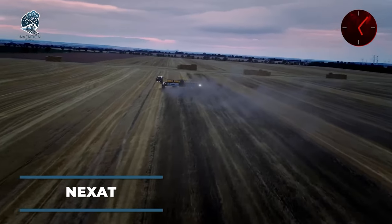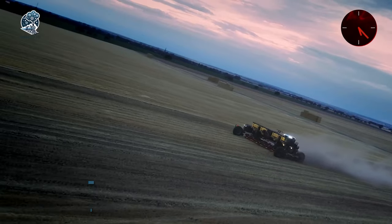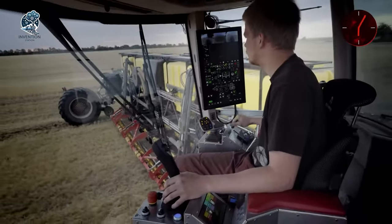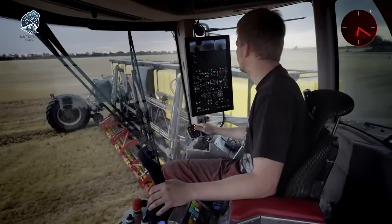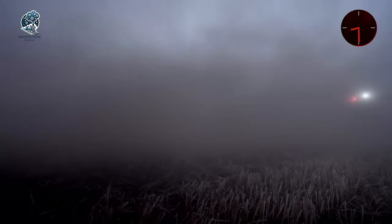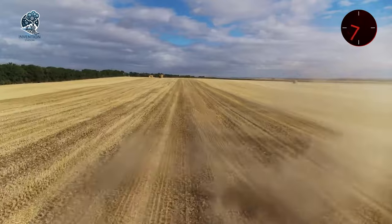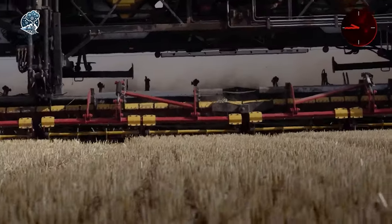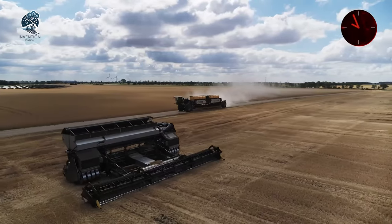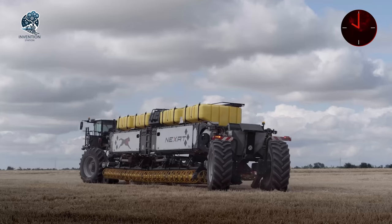Originating from Germany, the Nexit tractor introduces a groundbreaking concept with interchangeable structures. Functioning as a universal combine, it redefines agricultural machinery, seamlessly transitioning from plowing to fertilizing and harvesting. Embracing autonomy, this innovative tractor features an environmental monitoring system and a rotating cabin for process control, laying the foundation for fully automated operations and granting flexibility for manual intervention only during transport.